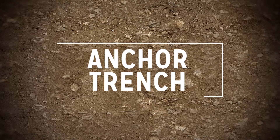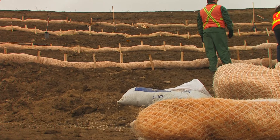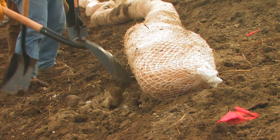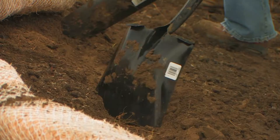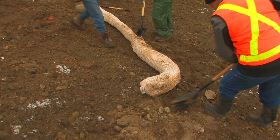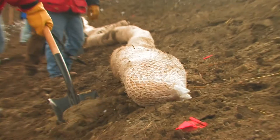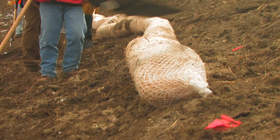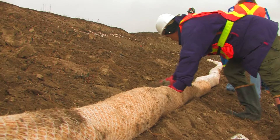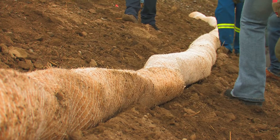A quick note about trenching: some fiber roll installations may require an anchor trench. To install, excavate the trench along the area where the fiber rolls are to be placed. The width of the anchor trench should accommodate the size of the roll and is typically 1 to 3 inches deep. When digging, place soil on the upslope side of the roll and be sure to compact well. Regardless of the method used, properly installed fiber rolls must ensure intimate contact with the soil surface along the entire length of the unit.